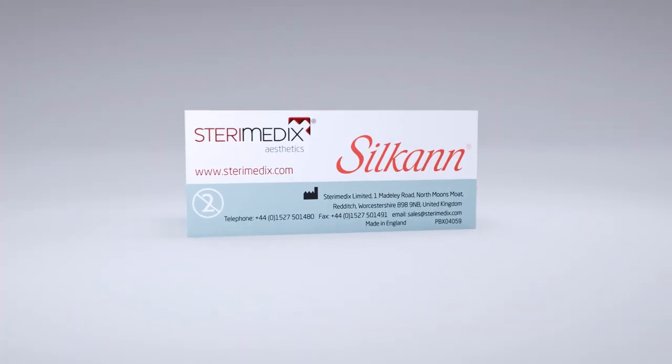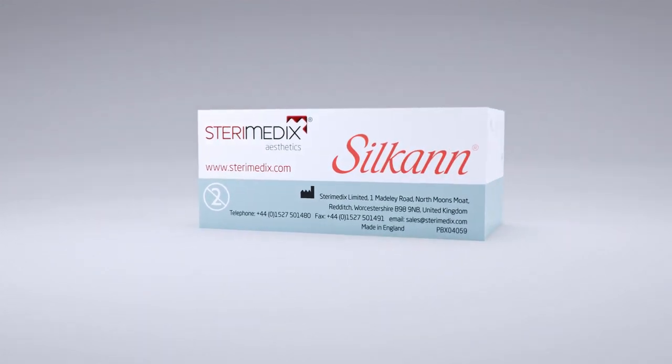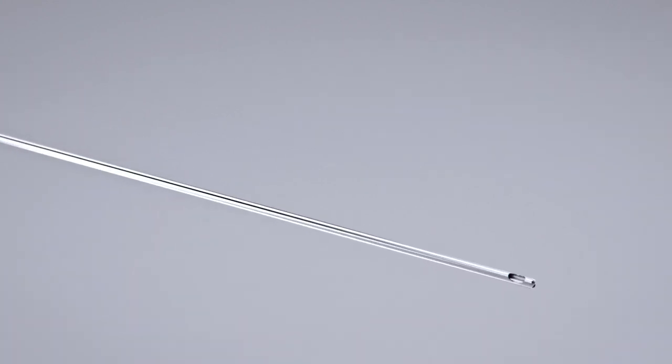Introducing the grooved tipped injection cannula by SteriMedics for the safe subsision of dense and fibrotic tissue. Compatible with all types of filler syringes, the GTI cannula allows for precise control during use.